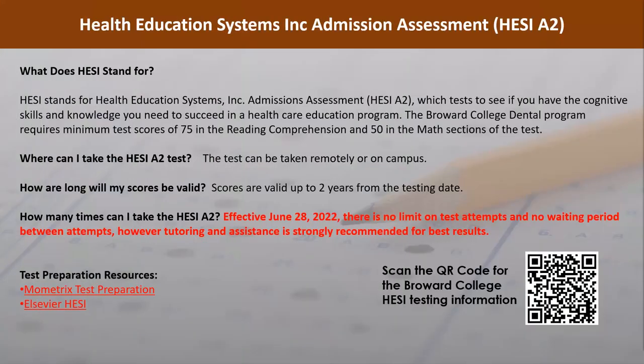HESI stands for Health Education Systems Inc. Admissions Assessment, which tests to see if you have the cognitive skills and knowledge you need to succeed in a healthcare education program. The Broward College Dental Program requires minimum test scores of 75 in reading comprehension and 50 in the math section. Both the reading comprehension section and the math section have 55 questions each. The Broward College HESI testing information can be found by scanning the QR code on your screen.